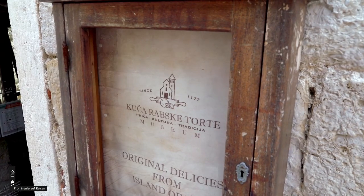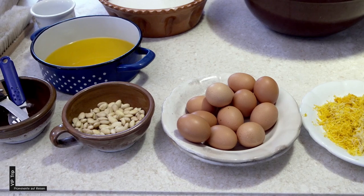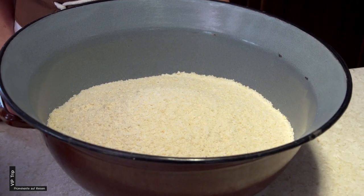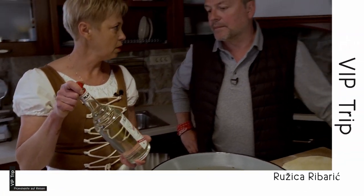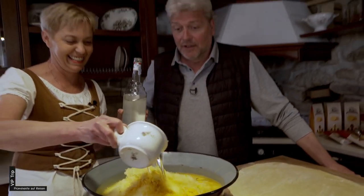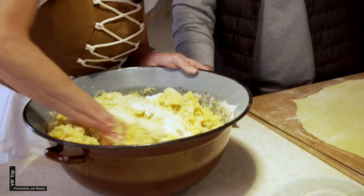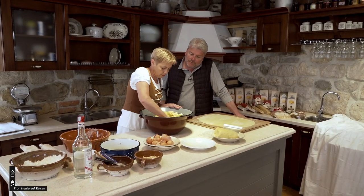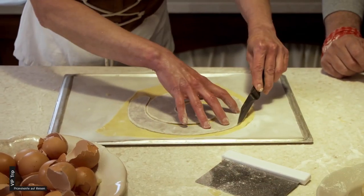Wenn man die Insel Rab besucht, darf eines nicht fehlen – nämlich die Rapska Torta, und die machen wir heute. Schalen von Zitronen und Orangen verleihen dem Naschwerk eine besondere Note. Das ist Likör Maraschino – das ist die Salatkirsche. Einer Legende nach sollen Benediktinernonnen im 12. Jahrhundert für den Besuch eines Papstes das Rezept kreiert haben. Die Form der Rapska Torta gleicht einer gezackten Schnecke und soll an den oberen Teil des päpstlichen Hirtenstabs erinnern.